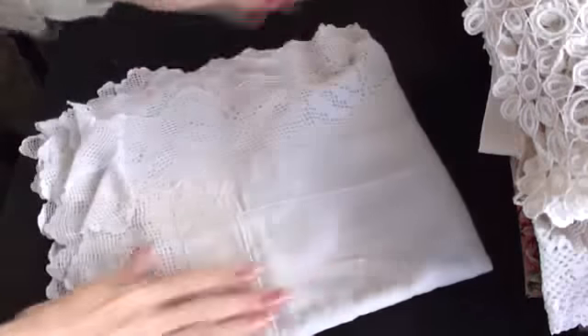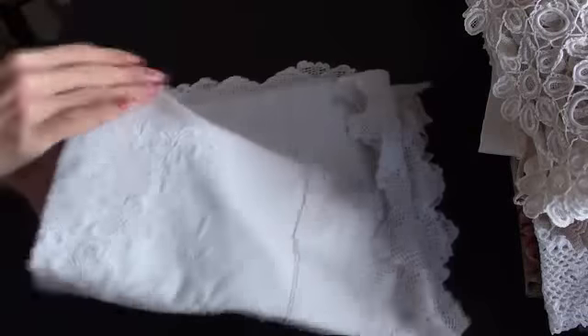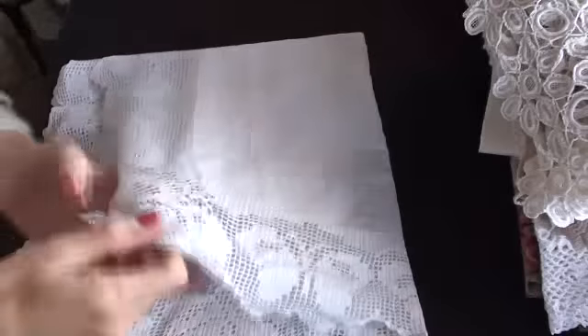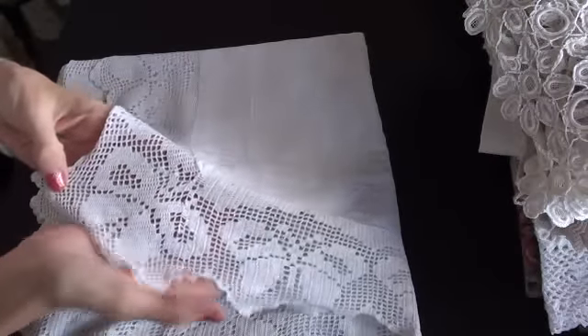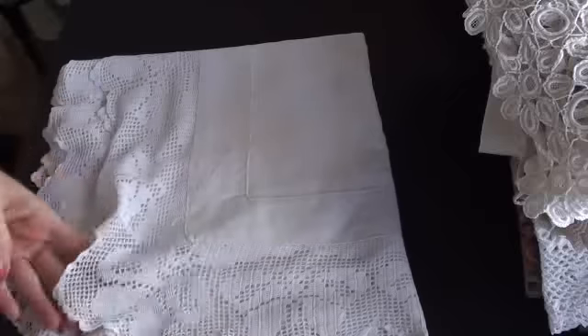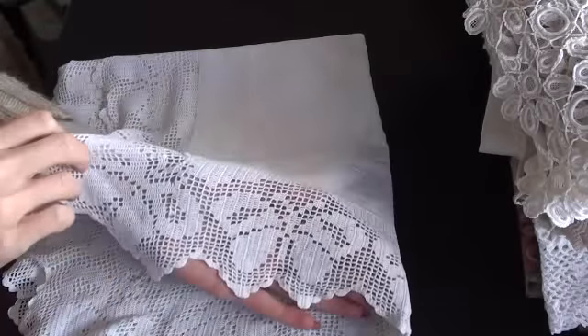I've got a tablecloth — a beautiful tablecloth. I won't open it all out; this will go on a table. It's got embroidery on the linen and it's a good size with beautiful lace — with bows on the edges. Oh no, it's a butterfly, sorry. So that will go on a table.